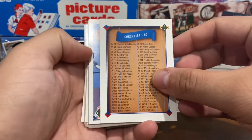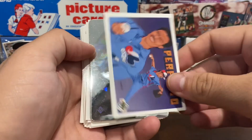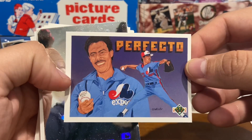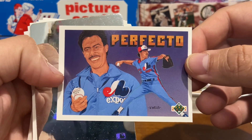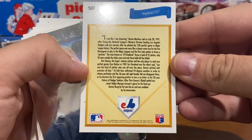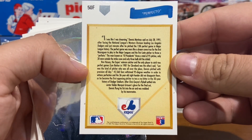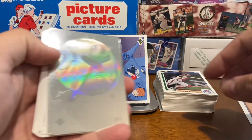Shouldn't take too long to get through these 100 cards. We've got a checklist for cards 1 through 50. We've got a card for Dennis Martinez — El Presidente — throwing the Perfecto, the perfect game in 1991. This documented that game, which was July 28th, 1991. It's a cool card. Always like the Upper Deck artwork.